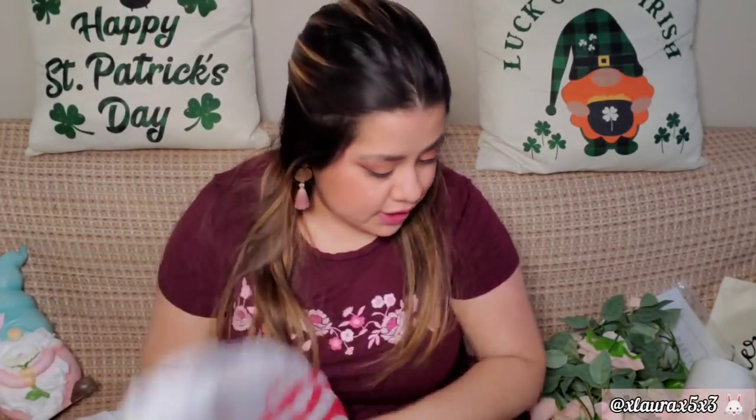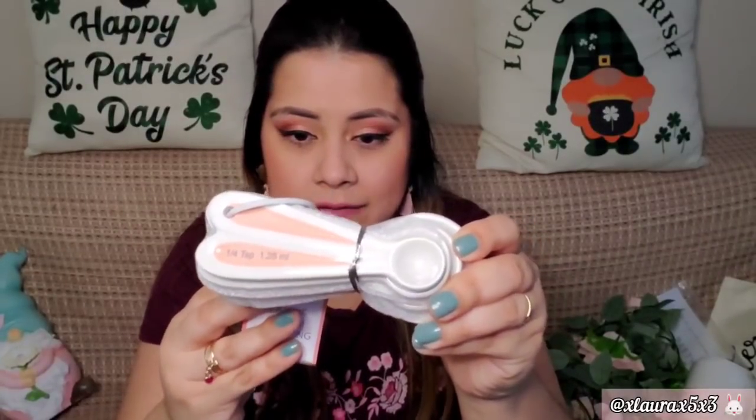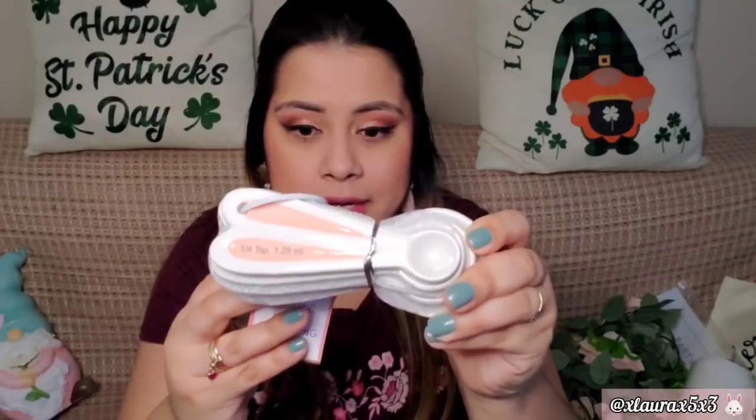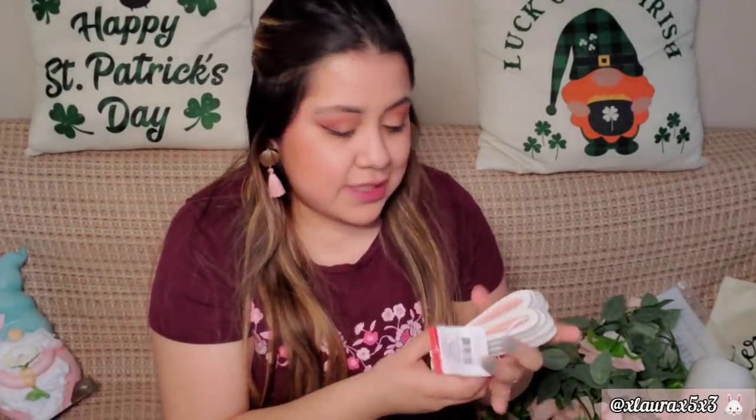This is actually from Target — I had it in my Target bag. I got these: they were priced at $3 and they are a four-count set of ceramic bunny measuring spoons. I just love these — you guys know I love bunnies, so anything bunny all year round works for me.